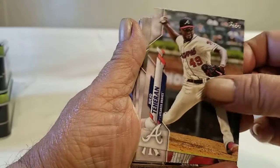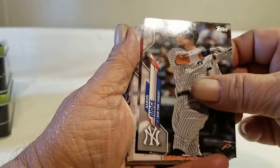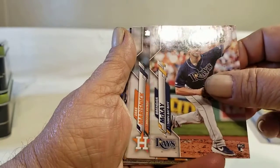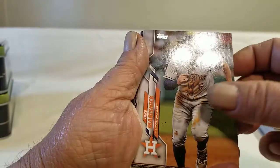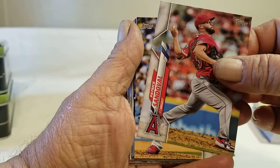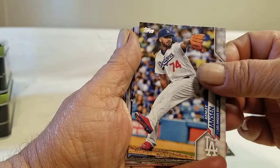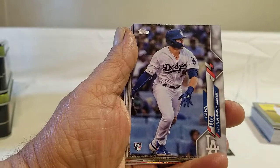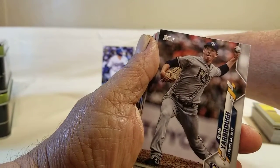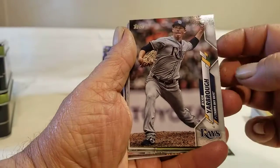Cano, Aaron Judge, another rookie McKay, Sandoval, Jensen, and a Lux rookie. Let's start putting the rookies up here and see what we hopefully get into.